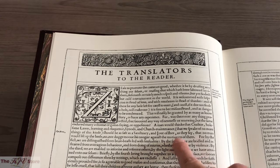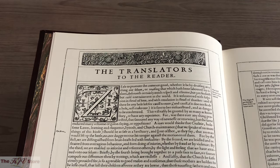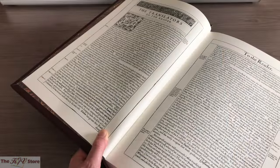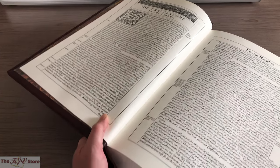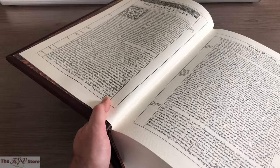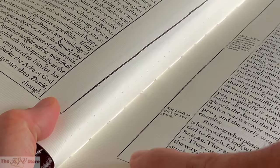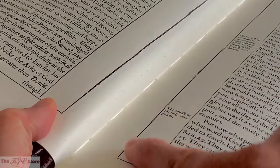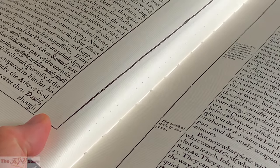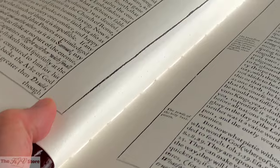That is something you get used to with the unique 1611 spellings. Another thing worth mentioning here at this Translators to the Reader section is the first example of the Smith's Sewn Binding. Looking a little bit closer, we can see examples of the actual white thread — the evidence of the Smith's Sewn Binding here on this 1611 Deluxe Facsimile Edition.